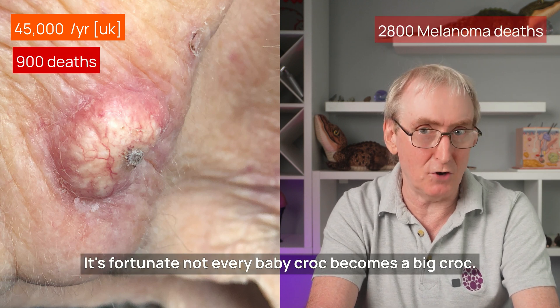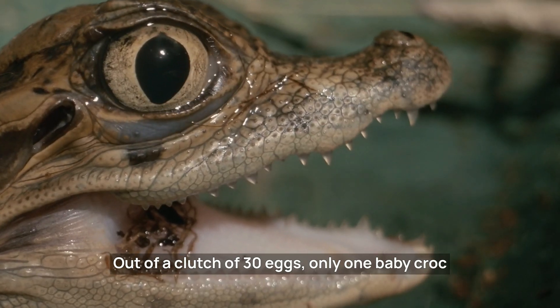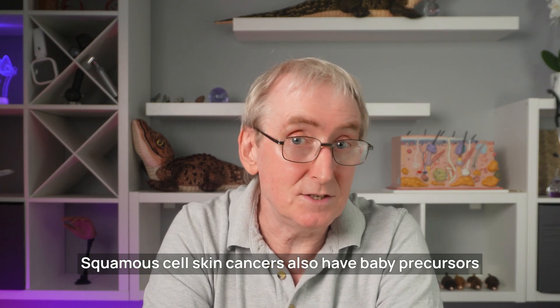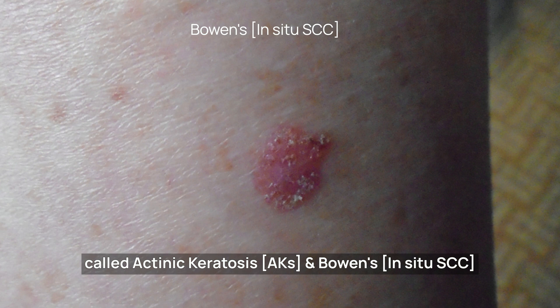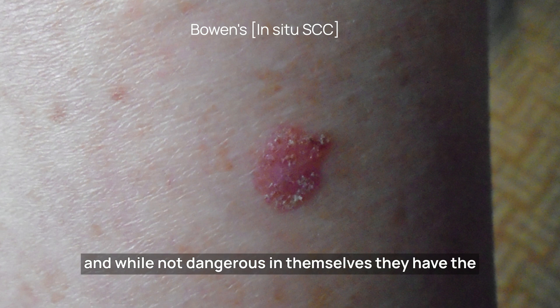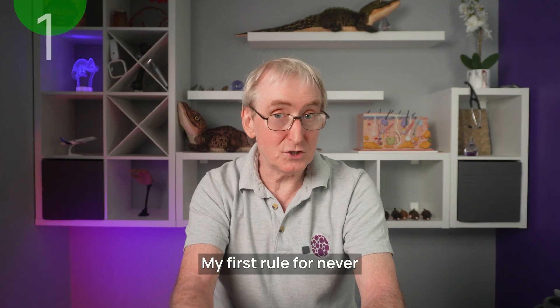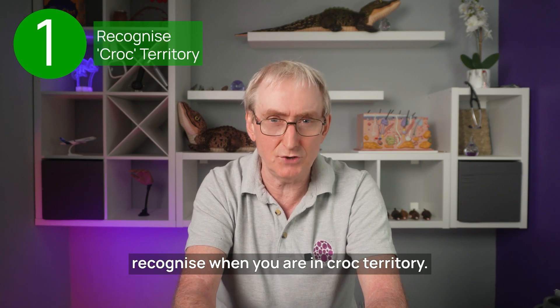It's fortunate not every baby croc becomes a big croc. Out of a clutch of 30 eggs, only one baby croc survives to become a full-sized man-eater. Squamous cell skin cancers also have baby precursors called actinic keratosis and Bowen's, and while not dangerous in themselves, they have the ability to grow, change, and become people-eaters. My first rule for never missing a squamous cell cancer is to recognise when you are in croc territory.